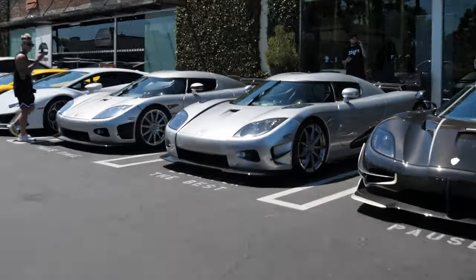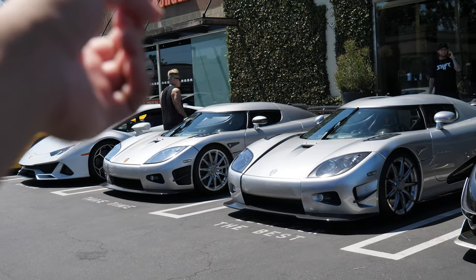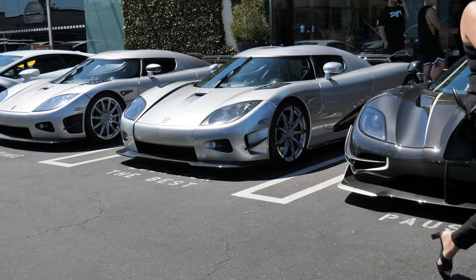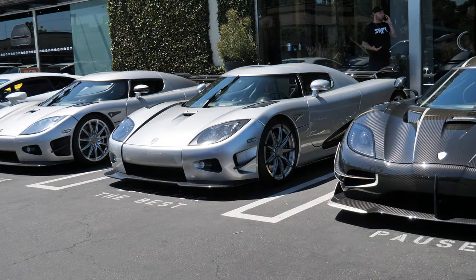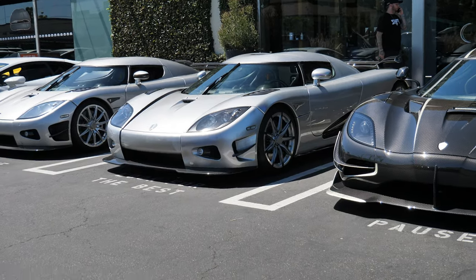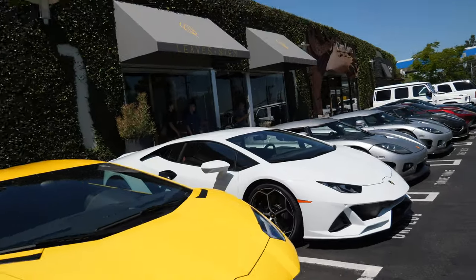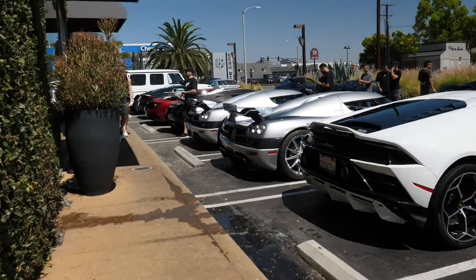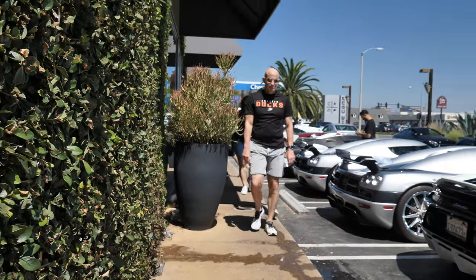In the light you can barely tell this is the Trevita versus the regular CCX. There are only two in the world — they intended to make three. This is chassis number three, technically the second one built, because they never made number two or three in sequence. And that's pretty much it for today — we're gonna head out, there's a party thing going on but we'll leave that alone.